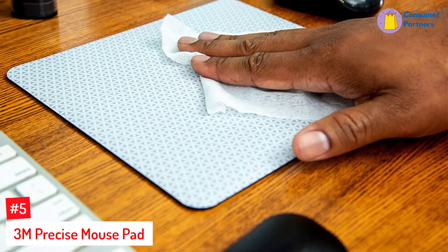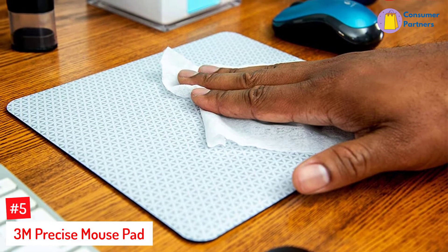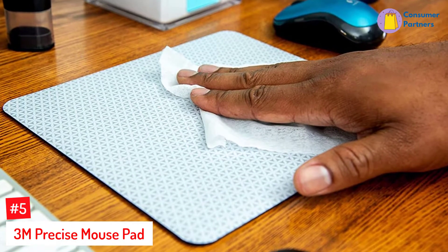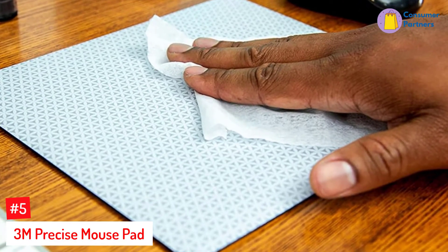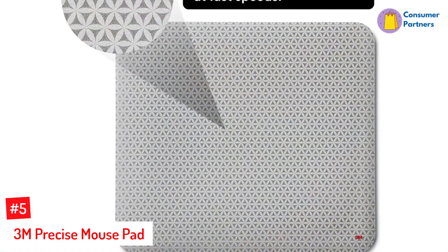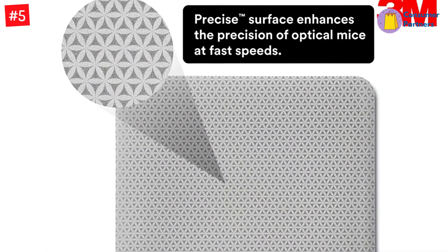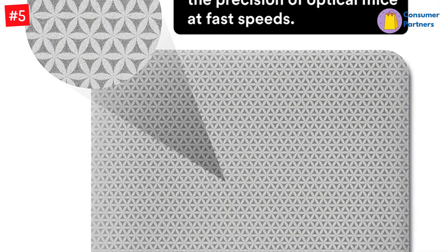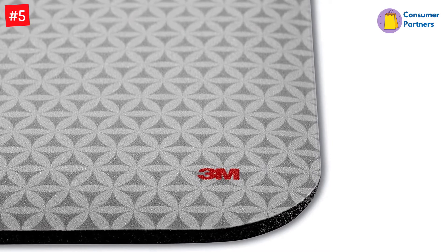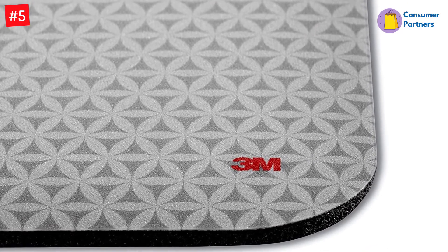Number 5: 3M Precise Mousepad. A solid, reliable mousepad doesn't have to cost a fortune to give you great results. The 3M Precise Mousepad is designed specifically for use with wireless and optical mice. The textured plastic top features a light-colored print that extends the battery life of wireless mice by up to 50% by helping it draw less current than darker mousepads. The plastic top is also easy to clean — simply wipe away dirt buildup with a soft damp cloth and pat dry.